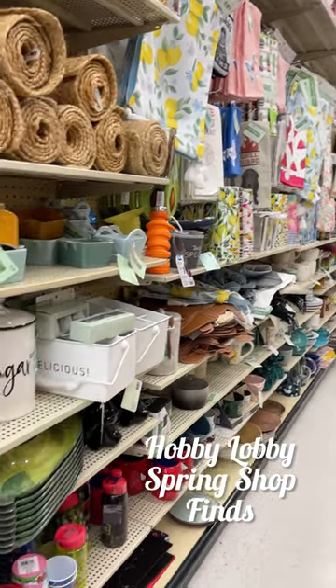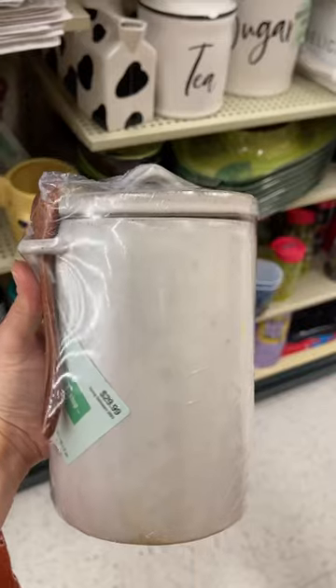Hobby Lobby's Spring Shop line is now 75% off. Here are my favorite finds.